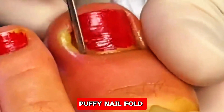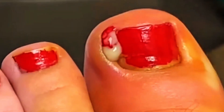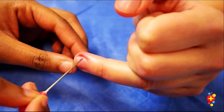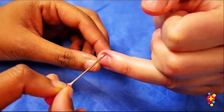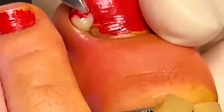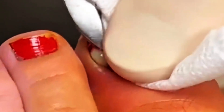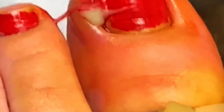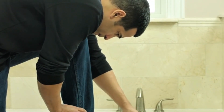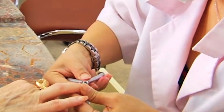Puffy nail fold — inflammation and infection. The skin around your nails can also provide insights into your health. If the skin at the base of the nail becomes puffy, red, and swollen, you might be dealing with chronic paronychia. Paronychia is an infection of the tissue around the nail, and it can be acute (sudden) or chronic (long-term), depending on the cause. In cases of chronic paronychia, the inflammation is usually the result of irritants, allergens, or infections, such as fungal infections caused by Candida albicans.